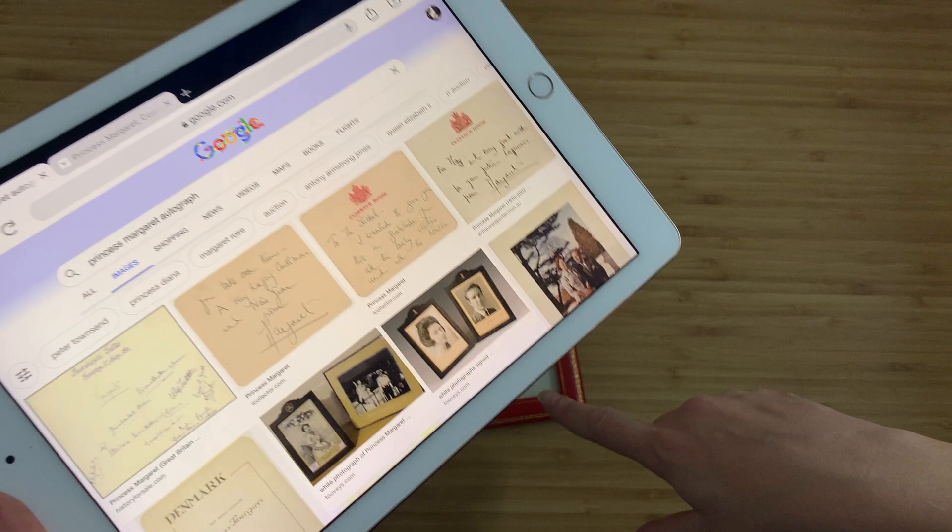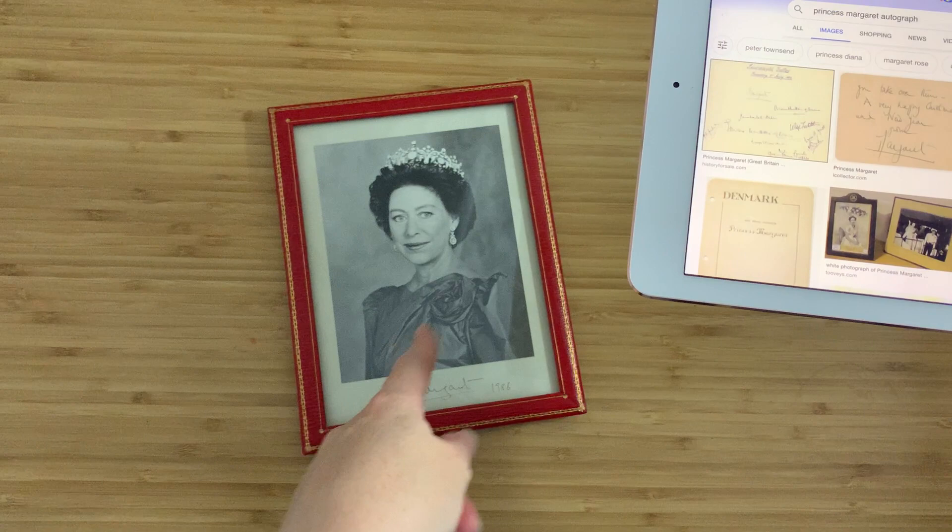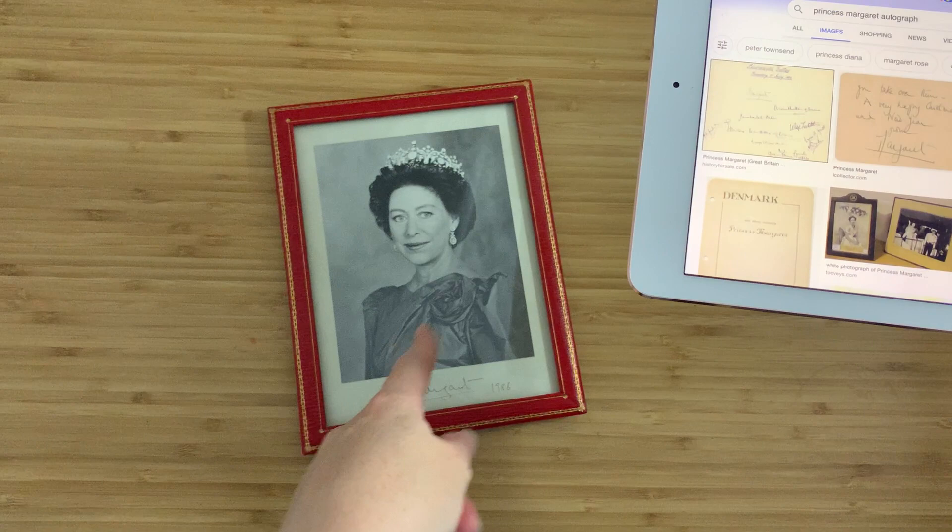The way she does the M is the same, the way she does the T stroke is the same, the line underneath — it's lovely. I am very, very sure that this is an authentic, actual signature.